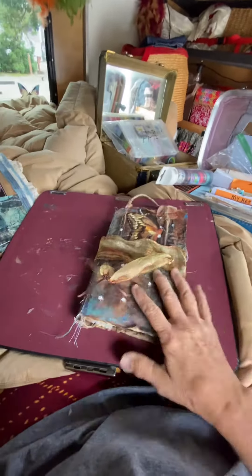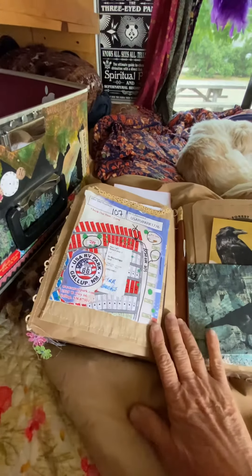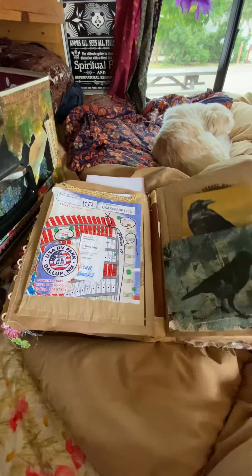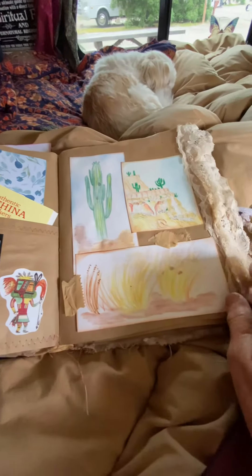I've got my lap filled — been working in this little writing journal and working on my junk journal. That was the campsite the night before last, and the painted desert. I did those yesterday.